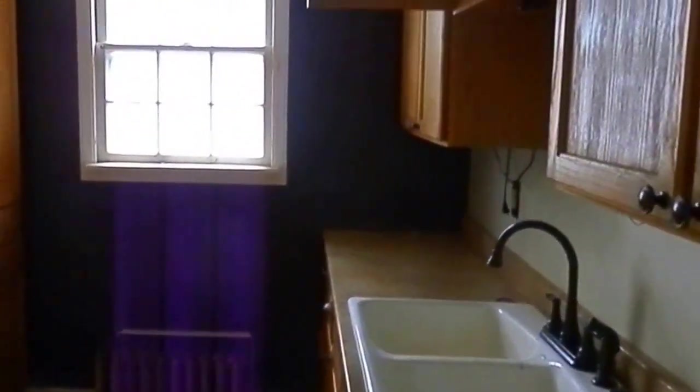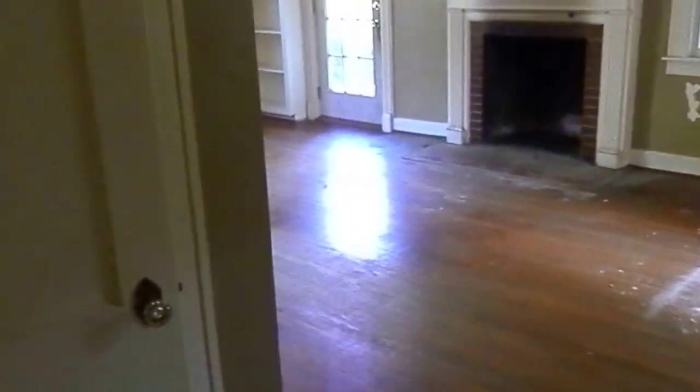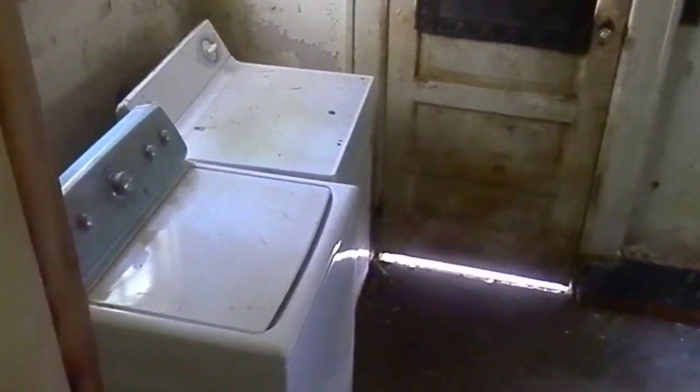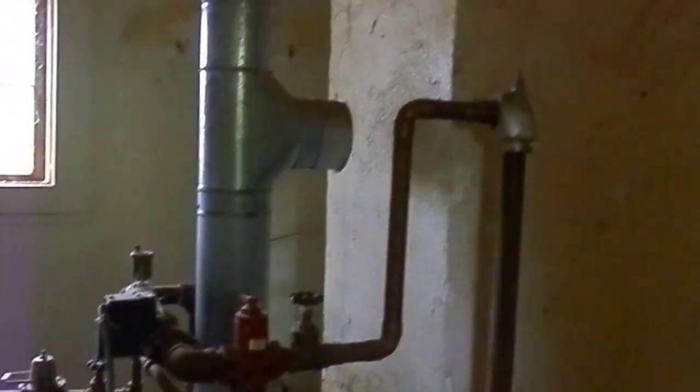There's hardwood floors throughout. And this is the kitchen. This is also another entryway into the living room area. They have the old fashioned radiators. Now this is the laundry room — the utility room. And here we have the furnace unit and breaker box.